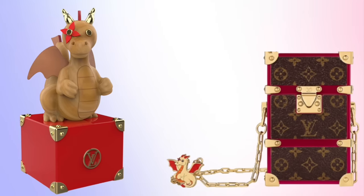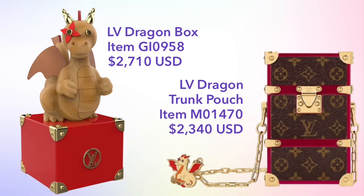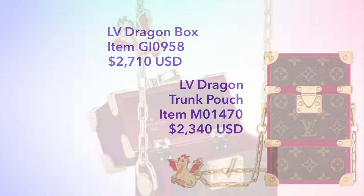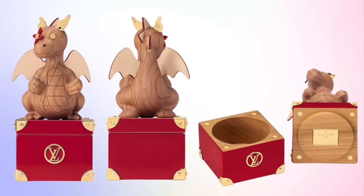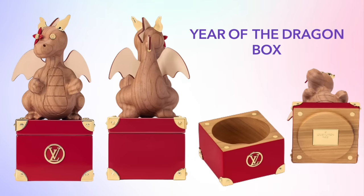For the high-end pieces, we have a dragon box and a trunk pouch, both priced north of $2,000. Here's a closer look at the trunk pouch — it does open and is functional, although I can't say how much you could really fit in there. There's also a closer look at the Year of the Dragon box, which is also functional and opens up. That's everything for the Lunar New Year collection this year — as I said, it is quite small.